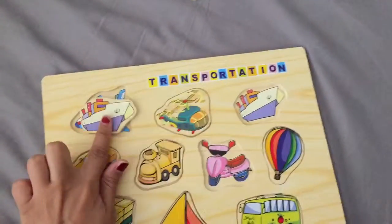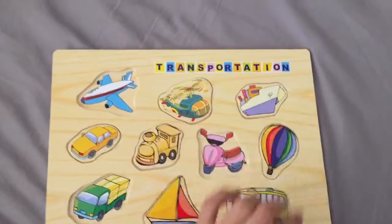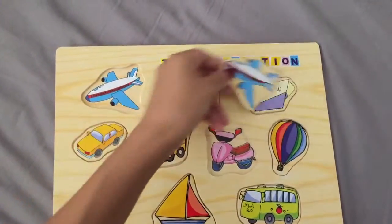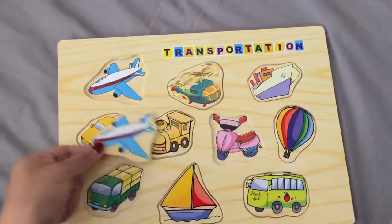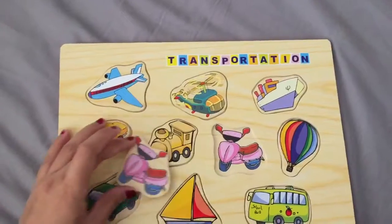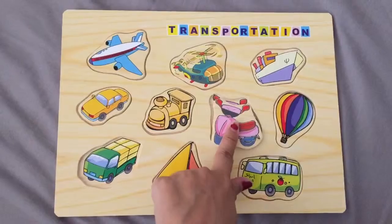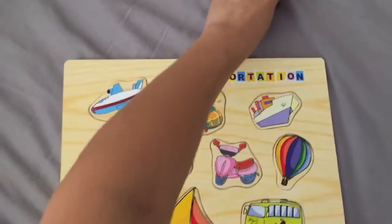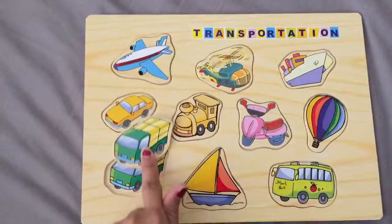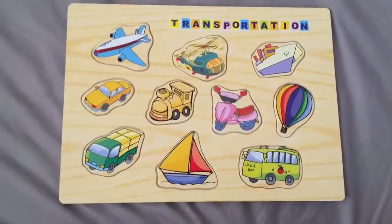The ship. It doesn't fit there. It doesn't fit there either. There it is — airplane, boom, there it goes. Motorbike, a pink and red motorbike, there it goes. Last but not least, what's this? A green truck. They all fit — all perfect now.